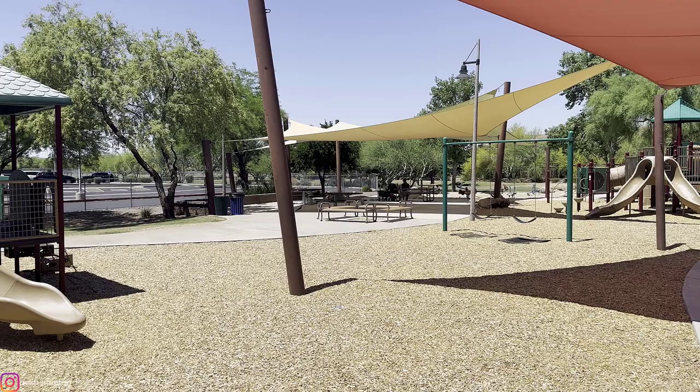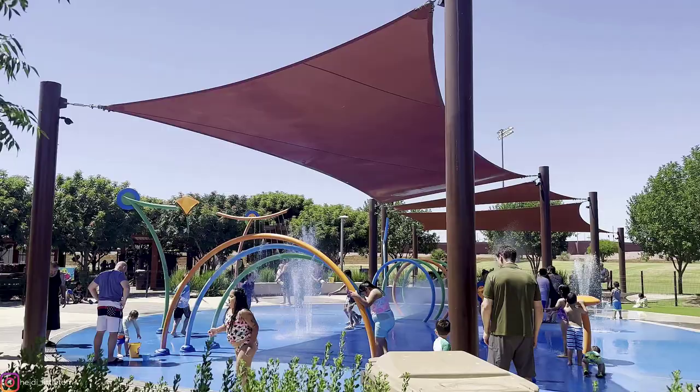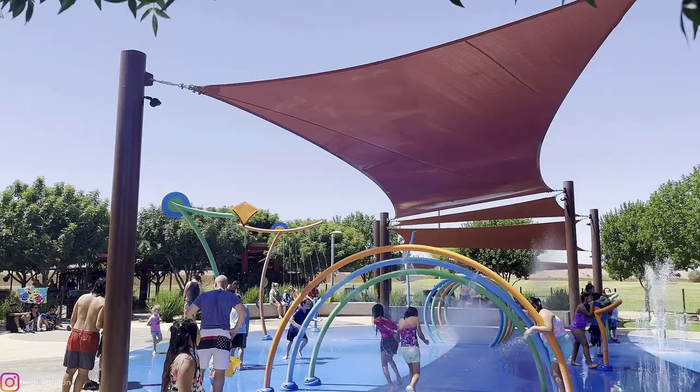Next up, we head to the West Valley to Friendship Park in Avondale. Another amazing gated splash pad. It has a partial shade cover and a super high fountain that shoots into the sky. There are benches inside the splash pad and restrooms just outside of the playground. I love this playground as it also has a separate playground for toddlers that is shaded.